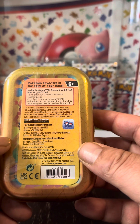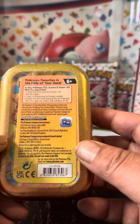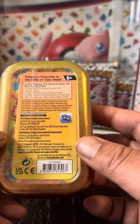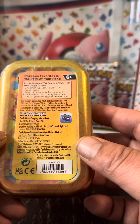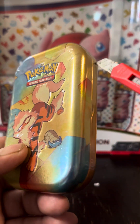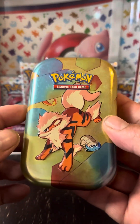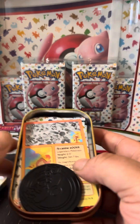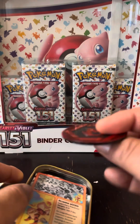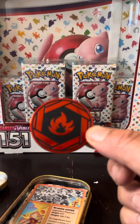In this Pokemon TCG Scarlet and Violet 151, you get two 151 packs and one cool energy symbol and a Pokemon art card showing the art from this mini tin. You can collect to combine all 10. This was about $10 or so, but to get two packs and a little tin, I think it's worth it. They don't have booster boxes for this set, but you can find ETBs. You get a nice little coin — they have every different type.